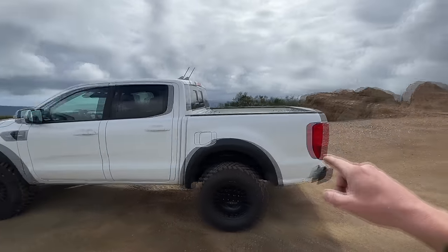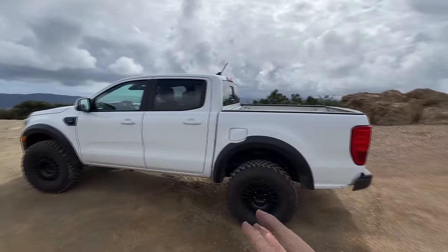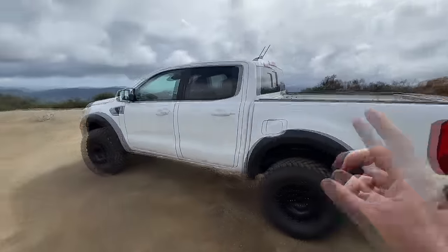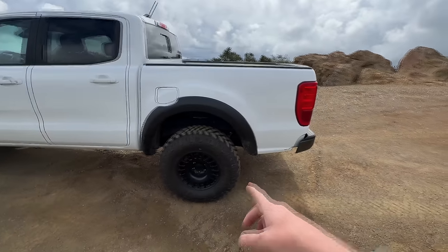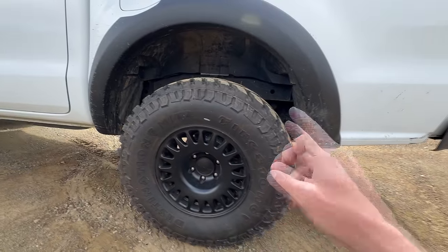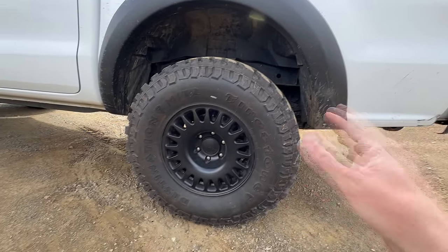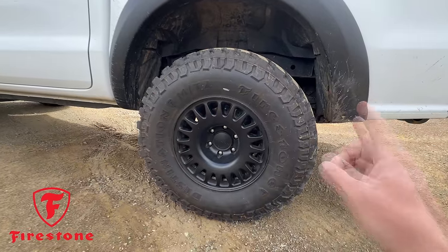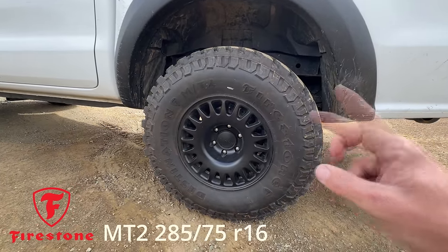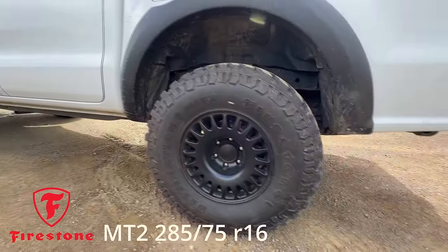I repaired the frame, put the bed back on, put the stock wheels and tires on, and that was kind of it. After that, I got wheels and tires — Nomad wheels and Firestone tires. You guys know those are both big sponsors of mine, and personally my favorite aesthetic look for a tire and wheel combo.